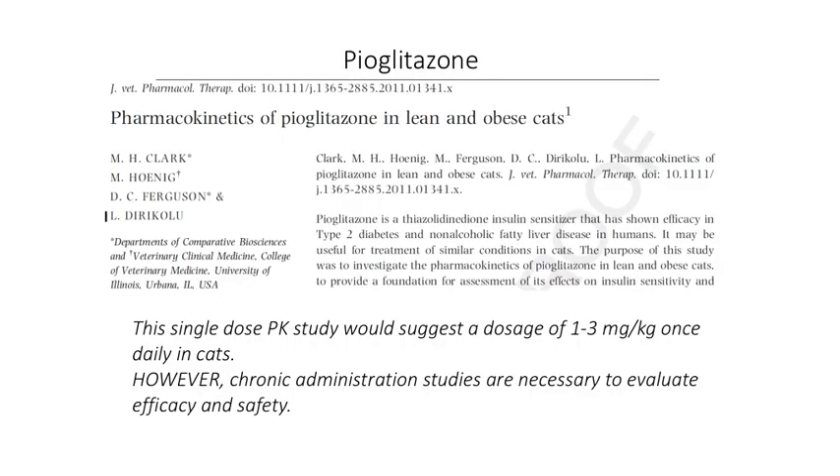After that study, a pharmacokinetic study of pioglitazone — a drug available on the market — was conducted in lean and obese cats, indicating that a dosage of one to three milligrams per kilogram would lead to similar drug concentrations as achieved in humans. However, this was a short-term PK study, and chronic administration studies were not performed. To my knowledge, there haven't been longer-term studies to evaluate efficacy and safety, and again, it is not approved for cats.